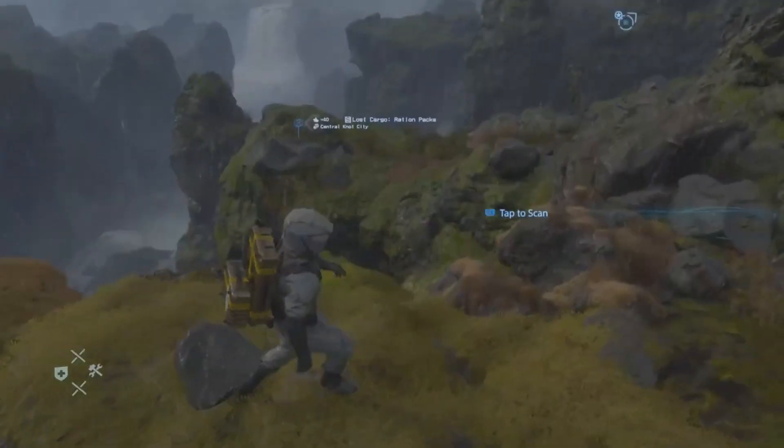Weapons. Death Stranding has some amazing weapon designs — nice, clean, and futuristic. They look this way because they are made with chiral printers, essentially like 3D-printed weapons. The Hematic Grenade is the first and one of the most essential weapons you unlock in the game. They work by siphoning your blood and loading it into an anti-BT grenade. There are also EX grenades, which use your waste products instead.